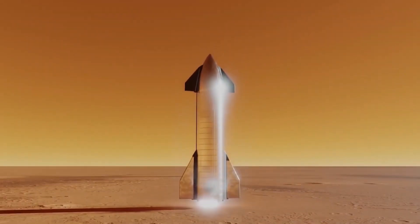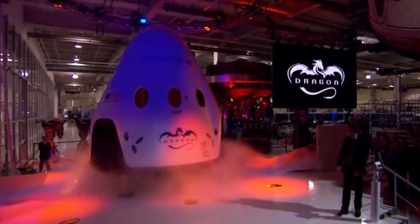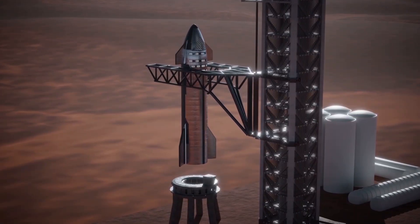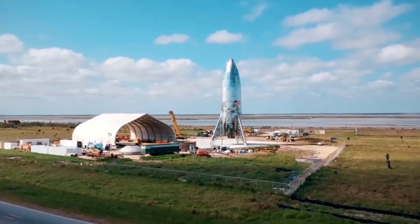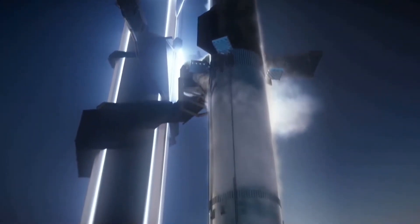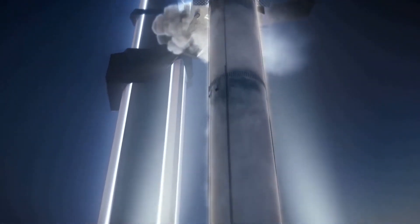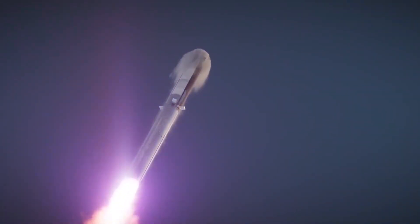That brings us to the latest design update, which Musk presented on September 28, 2019 from SpaceX's South Texas facility near the tiny village of Boca Chica. The billionaire didn't announce any huge changes, though there was some more engine news. Super Heavy will now have space for 37 Raptors, though not all of those slots will be filled on every flight — each mission will probably require at least 24 Raptors on the booster.